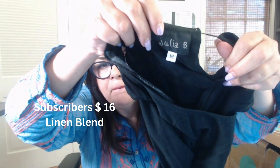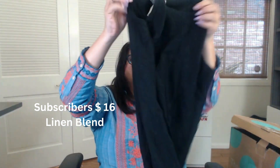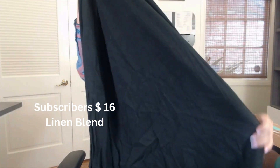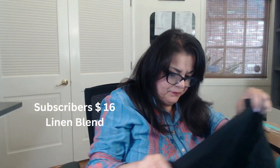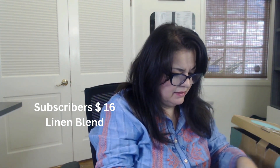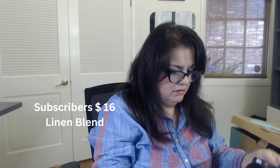We have a Julia B, size medium. This is just like a long maxi dress — it's linen, black, no pockets. No material content tag, but I'll have to look at it. I think it's linen. That's cute for the summer also.